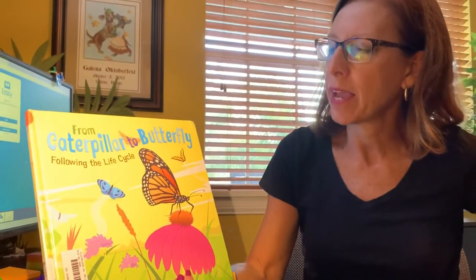Good morning, everybody. It's a wonderful Wednesday. Hope you guys are doing good today. Sorry about that — phone was going off. We're continuing with Butterfly Week, and today I have another nonfiction text for you guys. This one is called From Caterpillar to Butterfly, Following the Life Cycle.